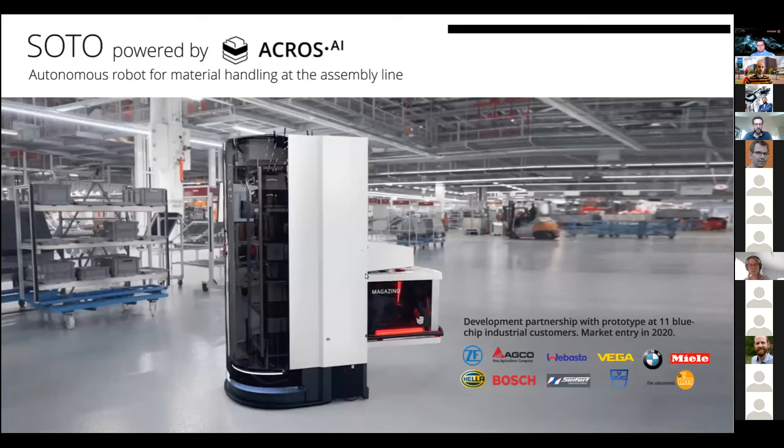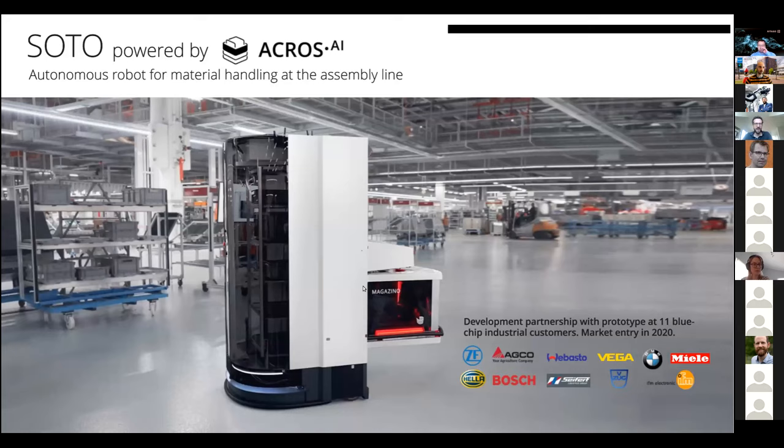In addition to Toru, we are currently building the second product, Soto — Toru's larger brother. It transports Euro containers, the standardized plastic boxes ubiquitous in production supply, both from storage to the assembly line and back. Behind those shelves are humans assembling things who receive fresh material in these plastic boxes. These robots are mobile, connected to each other, and connected to our cloud for sharing information, computation, and receiving software updates.